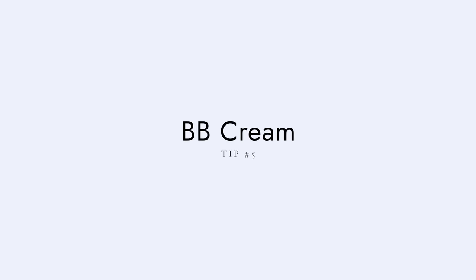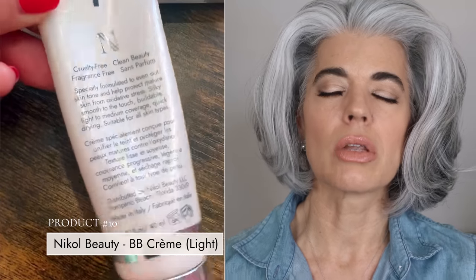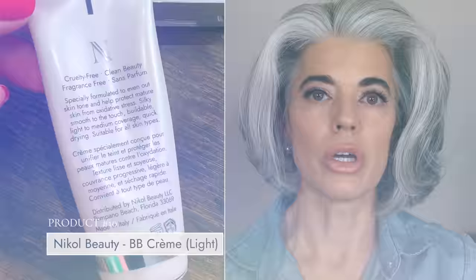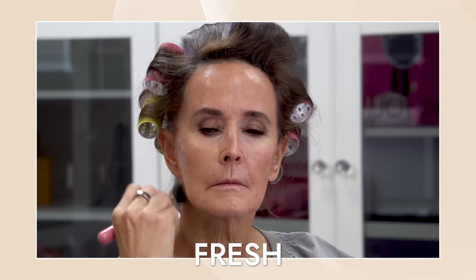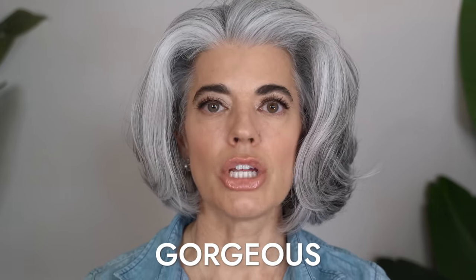My fifth tip is choosing the right BB cream for your skin — that could also be a CC cream — but something light that allows the skin to show through without covering up too much. This will make you feel really good as a mature woman because you aren't covering the skin with heavy makeup. You want your skin to look fresh, revived, and natural. I did a whole video on BB cream versus CC cream, so I'll link that here. Choose what's right for your skin depending on whether you need color correction or just a beauty balm. If you're using a heavy foundation and finding it's just too much, switch to a BB cream and see the difference.